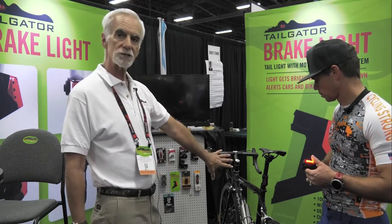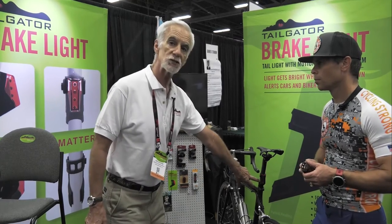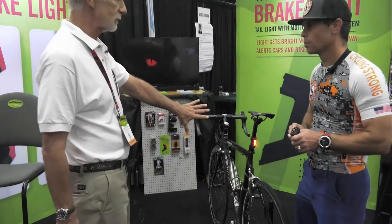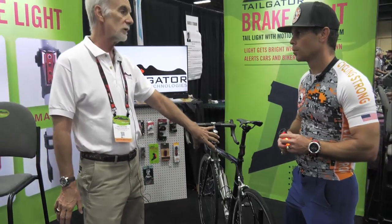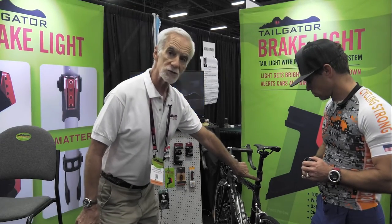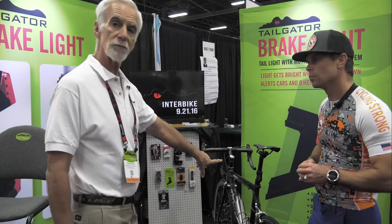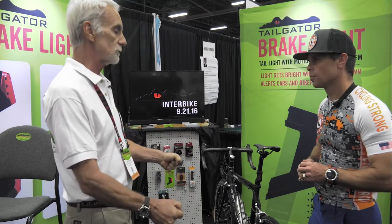It functions as a tail light, just as a normal tail light would function. So it has a night mode where it's flashing. When you do stop completely or when you slow down, it turns into a bright 100-lumen light. In the daytime mode it's off as you're riding. As soon as you slow down three to five miles an hour or come to a complete stop, the light goes on 100 lumens.